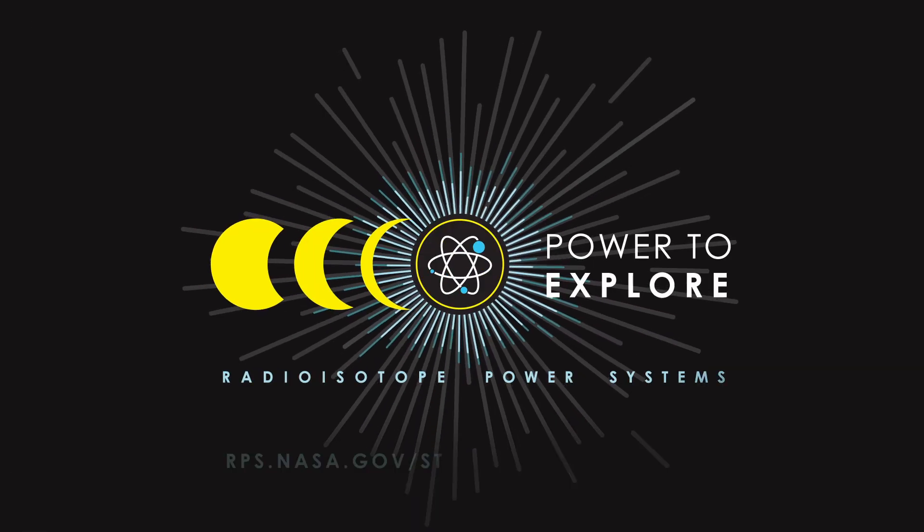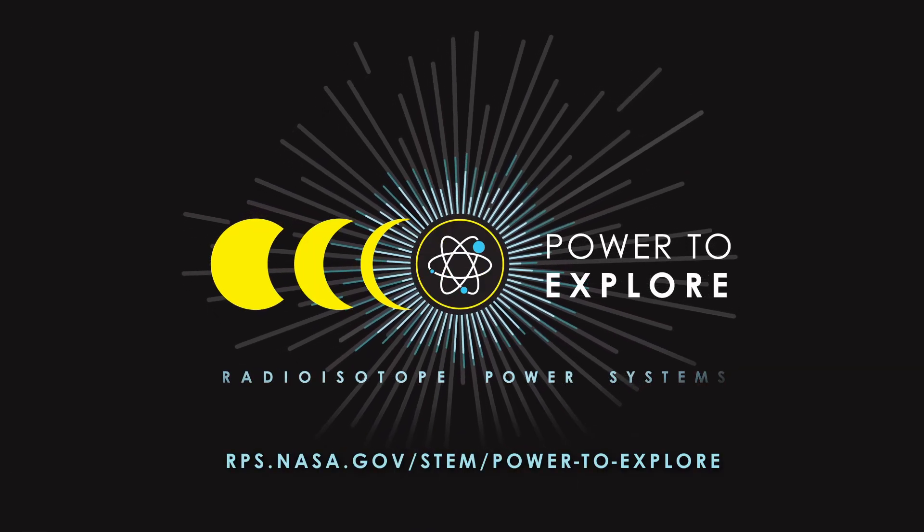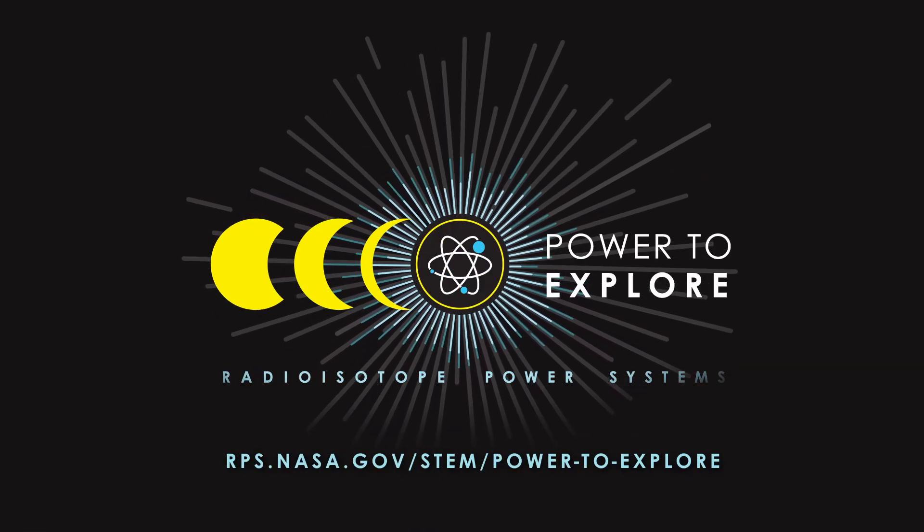You are the next generation of space explorers. It's your job to envision where RPS takes us next.